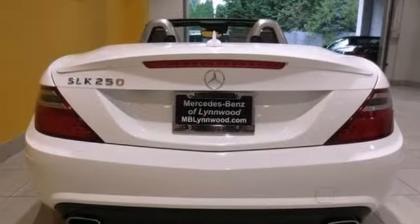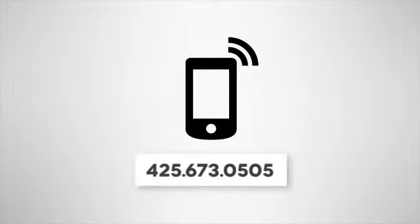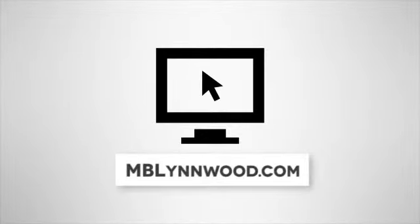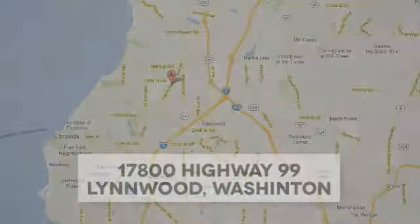We'd love to have you come in and take it for a test drive. Call us at 425-673-0505, online at mblynwood.com, or stop in and visit at 17800 Highway 99.